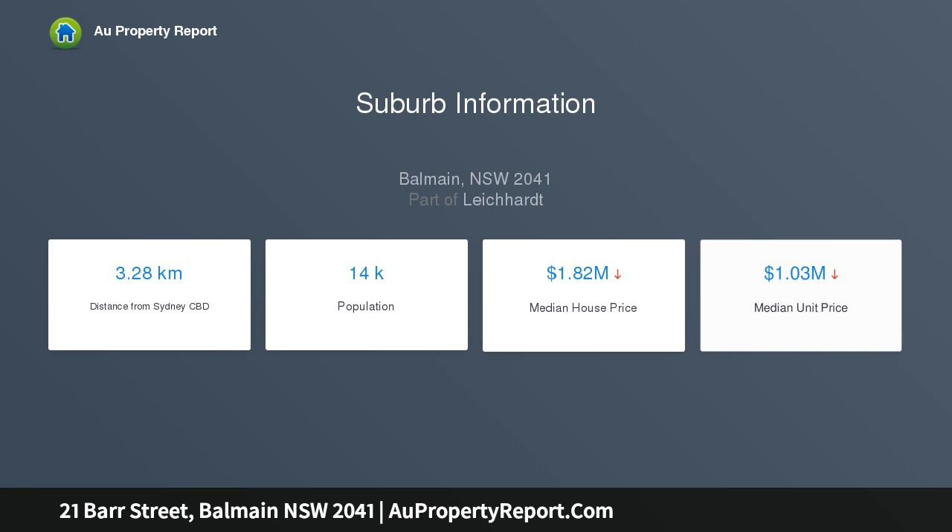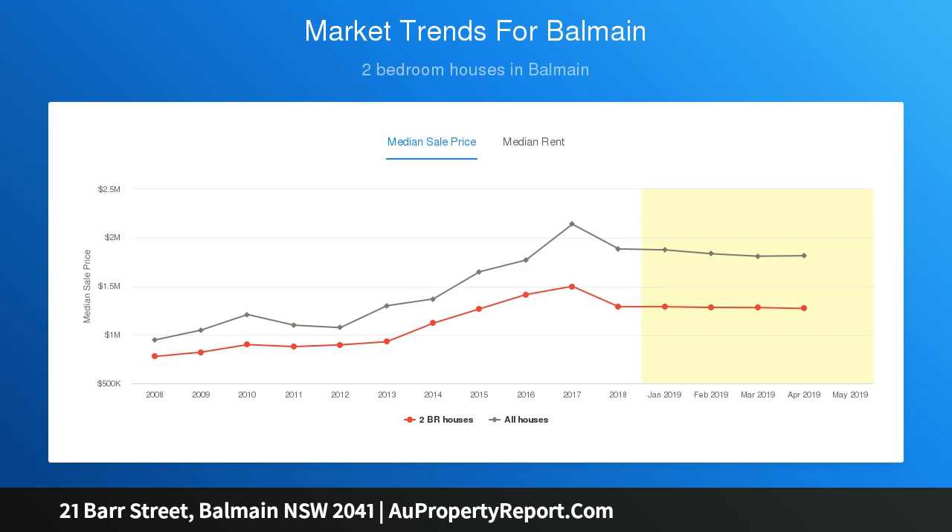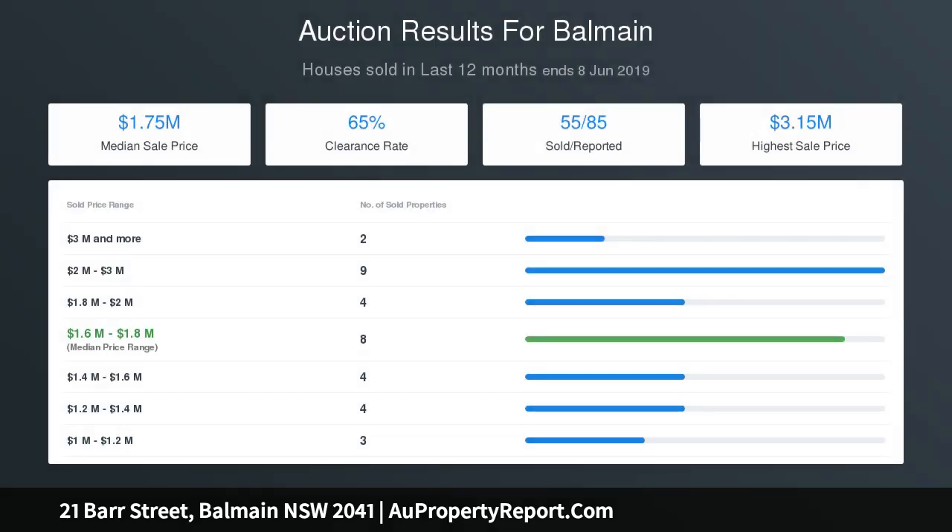Period features throughout including high ornate ceilings, fireplaces and timber floors. Enormous potential to renovate, extend or subdivide. Located in a quiet cul-de-sac in the heart of Balmain. Council rates: $625.00 per quarter.